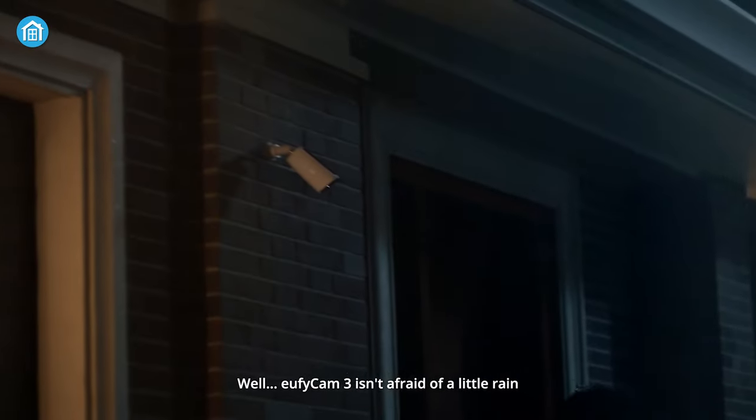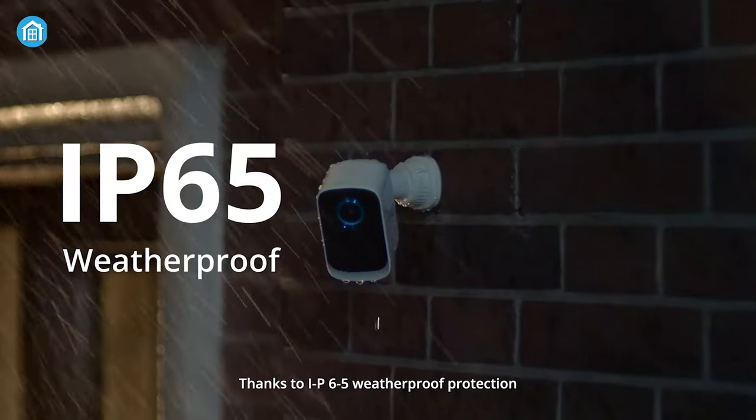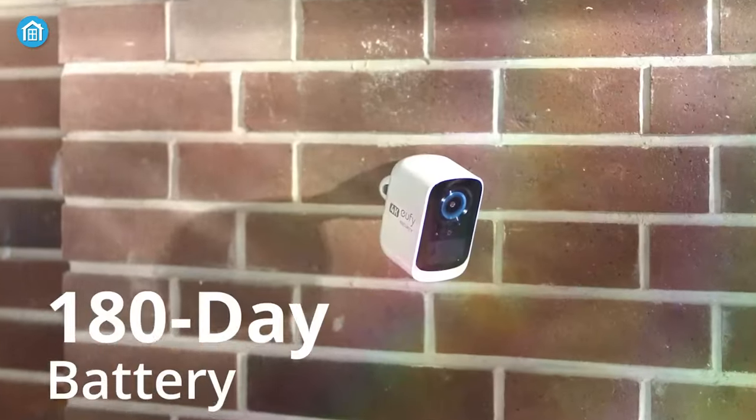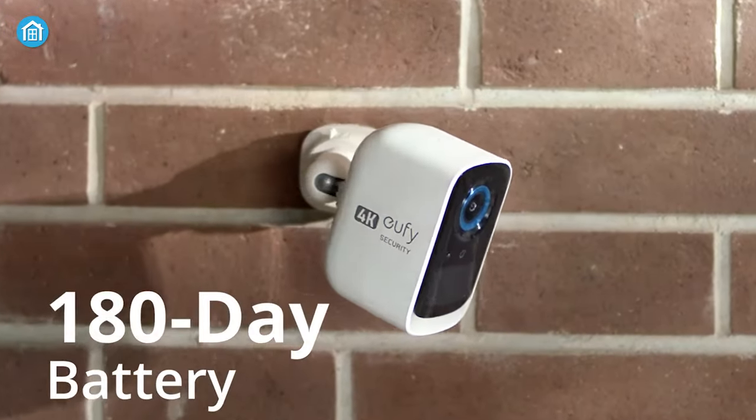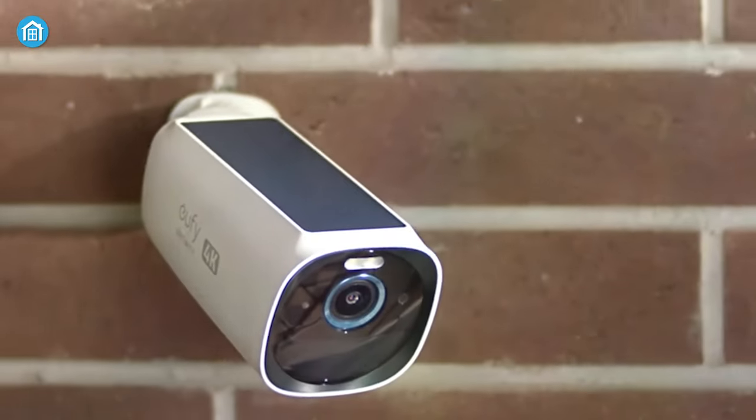The Eufy Cam 3 has an IP67 weatherproof rating, while the Eufy Cam 3C has an IP65 rating. Moreover, the battery life on the Eufy Cam 3C is half that of the Eufy Cam 3 — six months versus a year respectively.